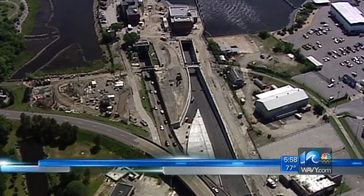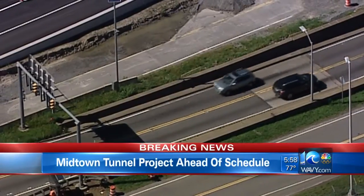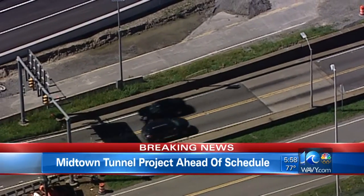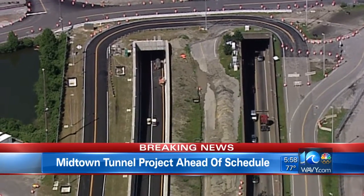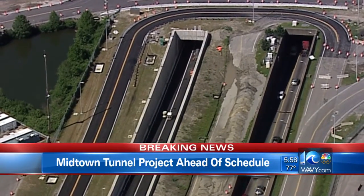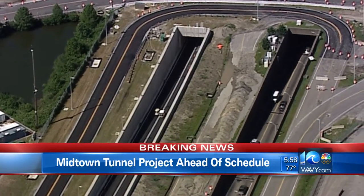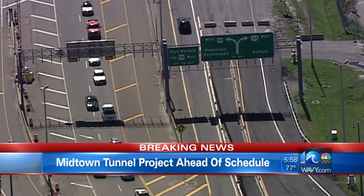Chopper 10 flew over the area just a little while ago, and we can show you what the project looks like right now. The Midtown Tunnel is structurally complete; construction vehicles are driving through it already. However, it's still undergoing final safety inspections. Once those are complete, one lane of the westbound tube will open up for the public to travel in. Here's more from Dan Norman.